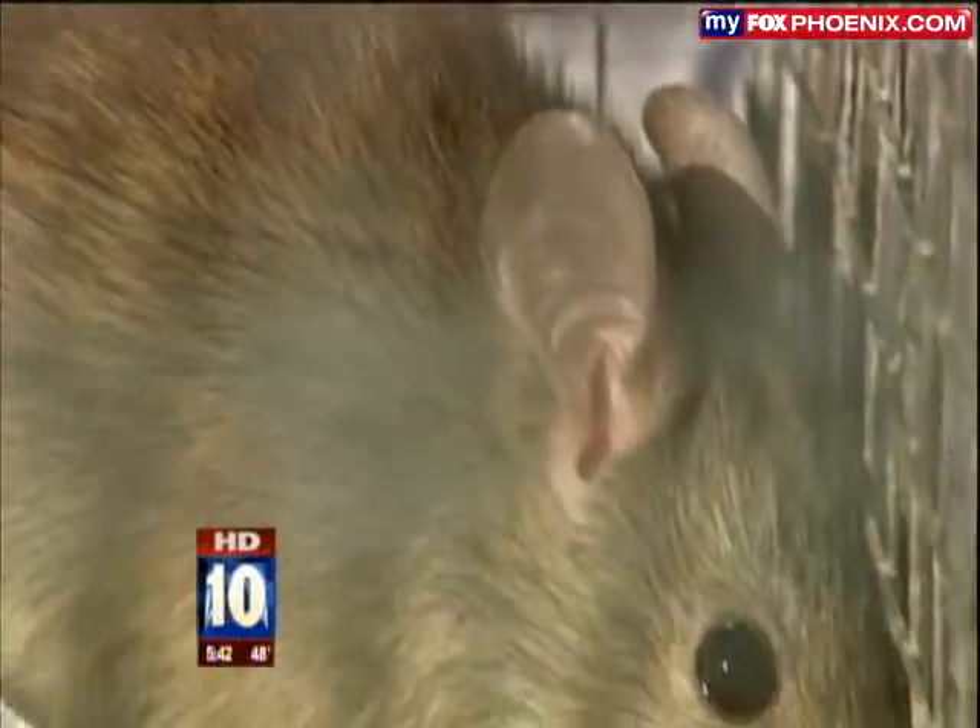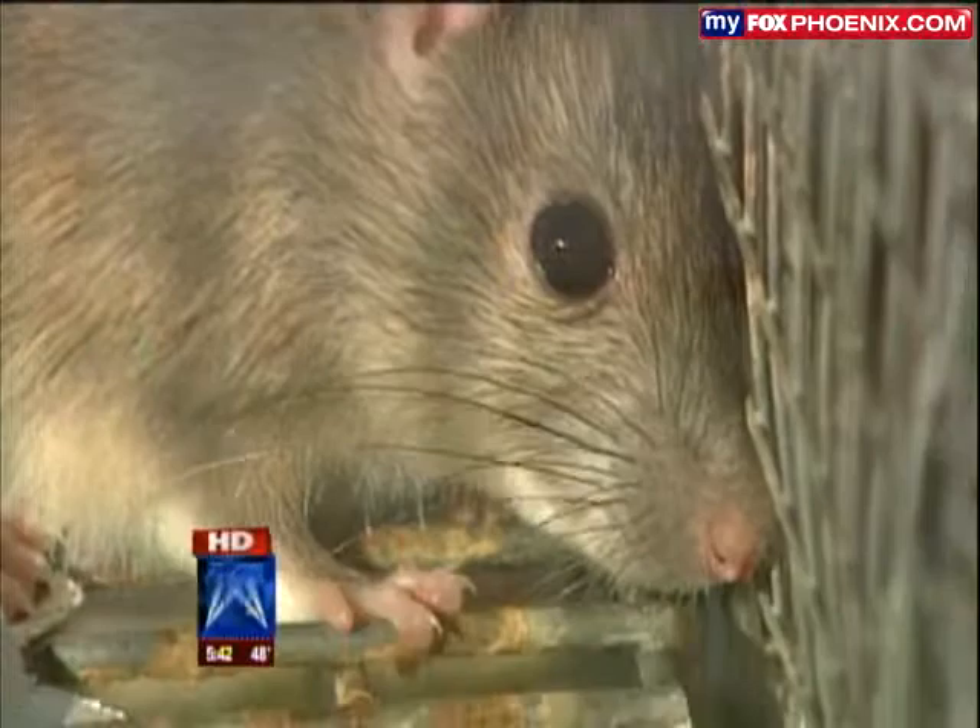The same citrus trees that draw people to the Arcadia neighborhood have been drawing roof rats for years. And now they're hitting hard in Ahwatukee, Tempe, and Chandler. The saturation is basically all across the valley. There's no area in Maricopa County right now that won't be vulnerable to roof rats.